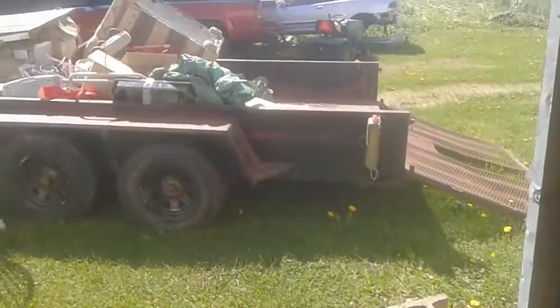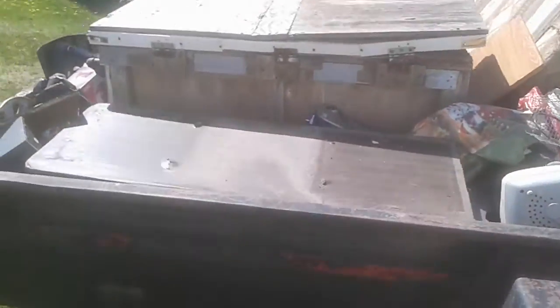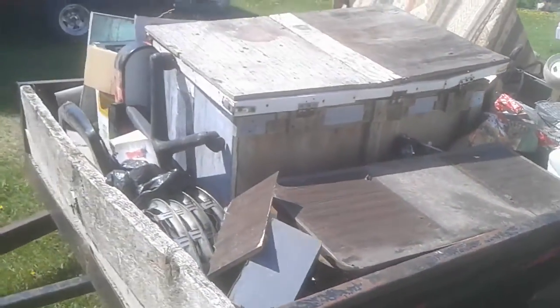There's enough stuff in here to keep me busy for a while. Anyway, it's Friday, May 27th. We got the old stock car trailer — putting stuff into it for the dump.